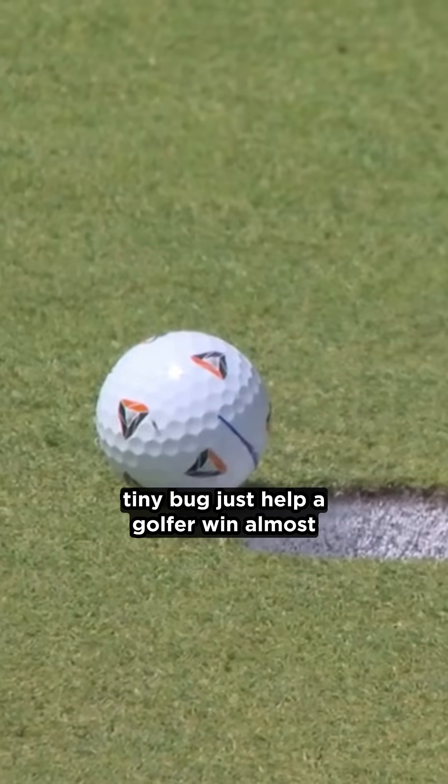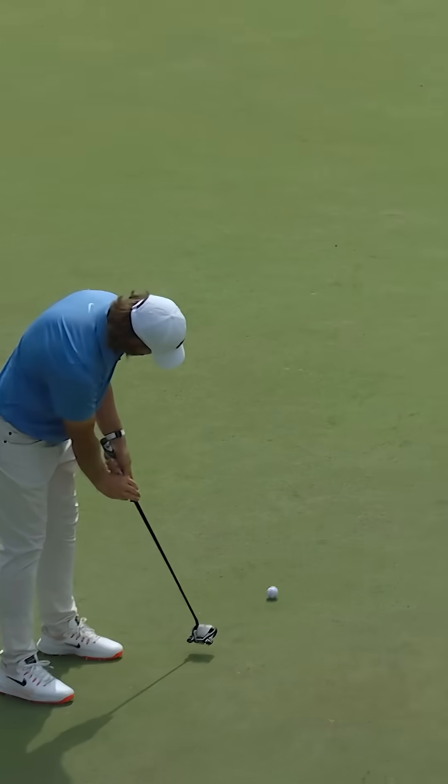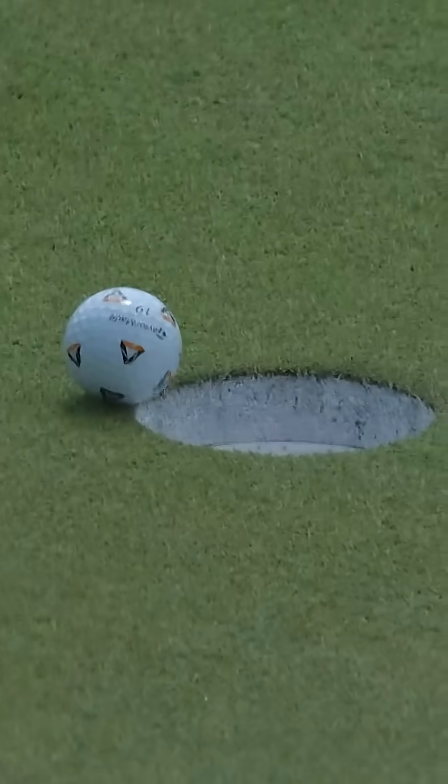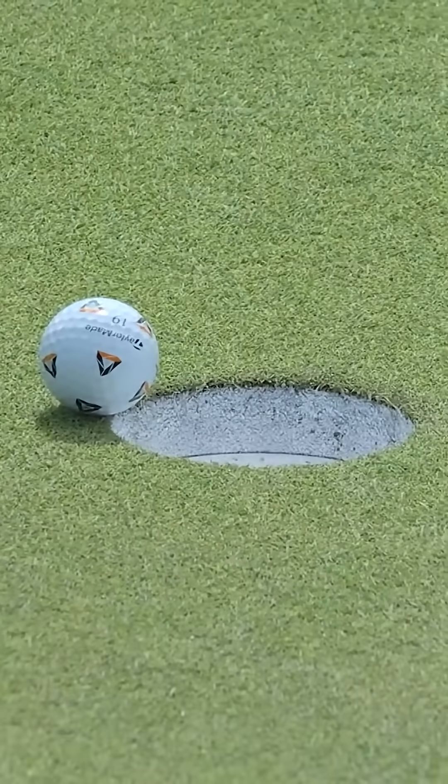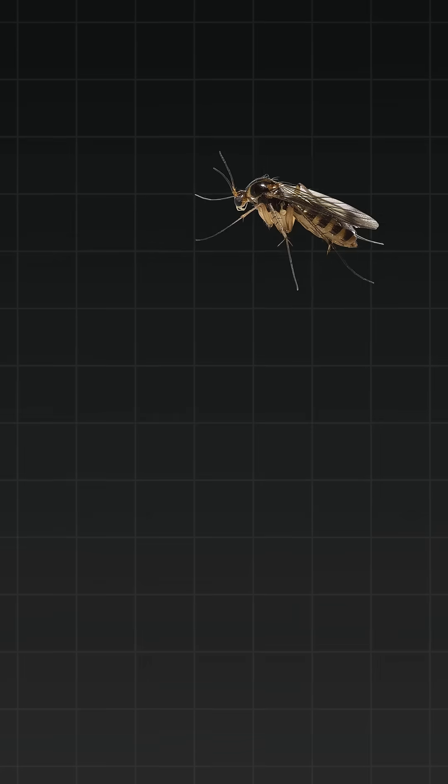Wait, does a tiny bug just help a golfer win almost a million dollars? You've got to see this for yourself. This for a closing birdie to move into the top five. Come on now. Are you serious? A gnat lands on the side of a golf ball and somehow it looks like it tips it right into the hole. I mean, it all sounds a bit sus.